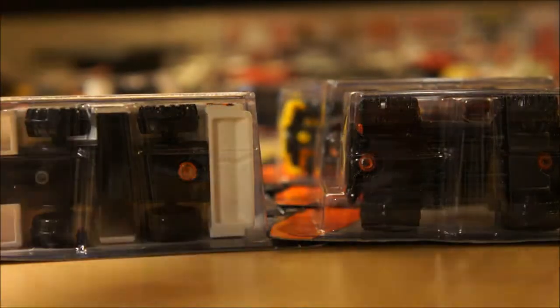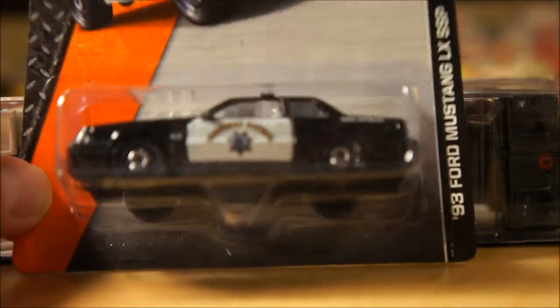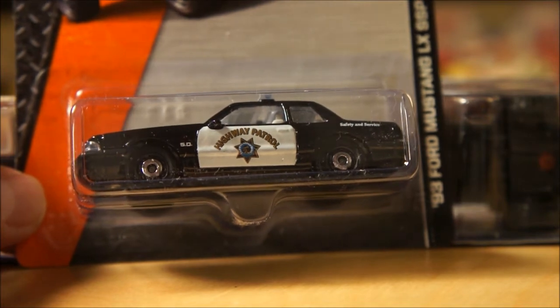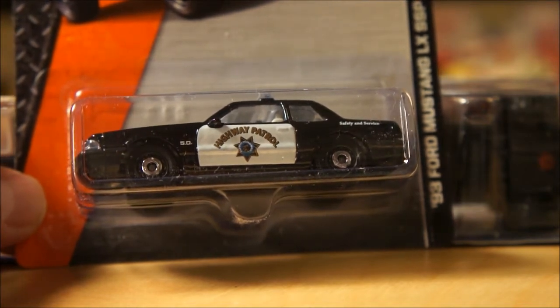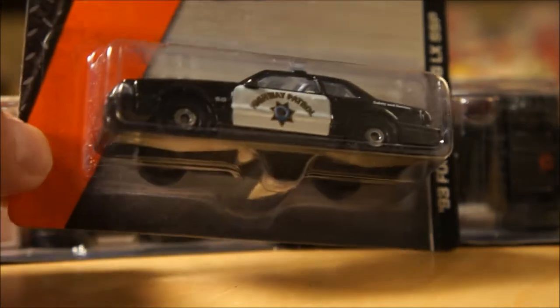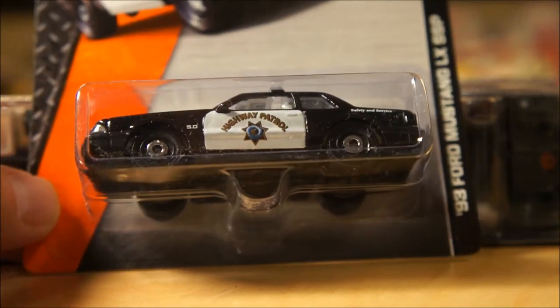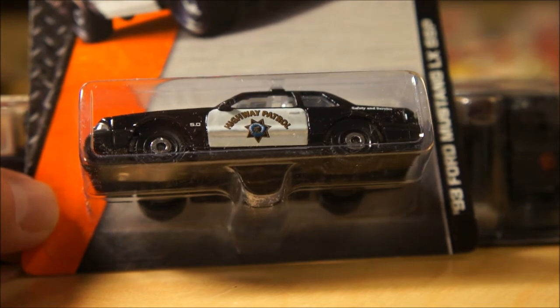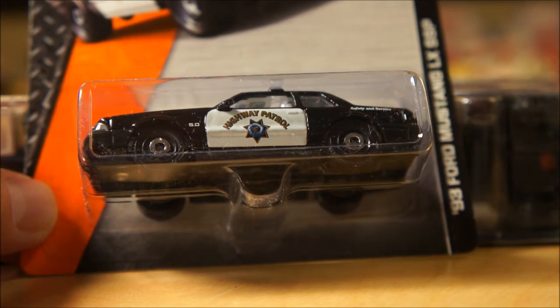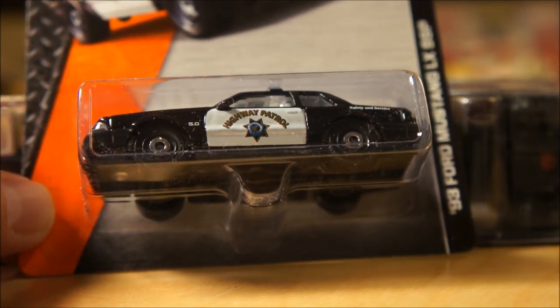The next piece is, I think, a carryover from the last case — we're finding more of these. This is the '93 Ford Mustang LX SSP. It was two per case, and these were originally hard to find but very sought after because of the Mustang and because it's a police car. This one carried over into this fresh case as well, and I found it at Kmart.